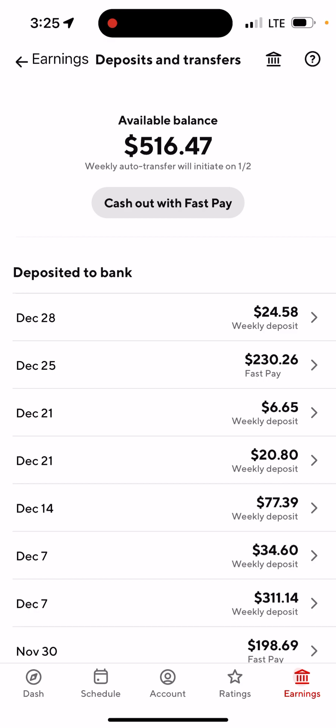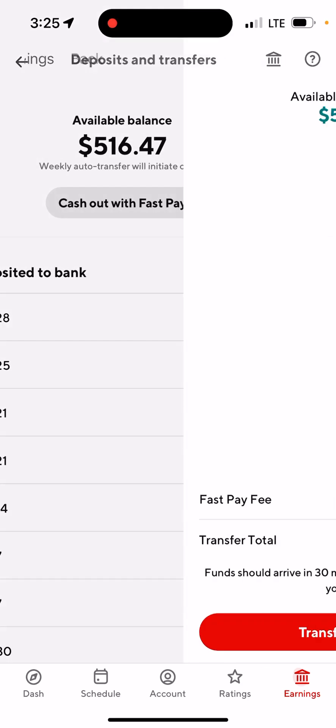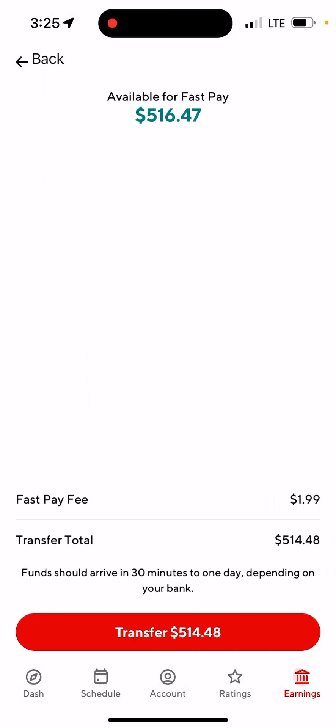Tap on 'Cash Out with Fast Pay,' which is right beneath the available balance. Once you tap on that, it will show the Fast Pay fee of $1.99, so the total I'm going to get is $514.48.